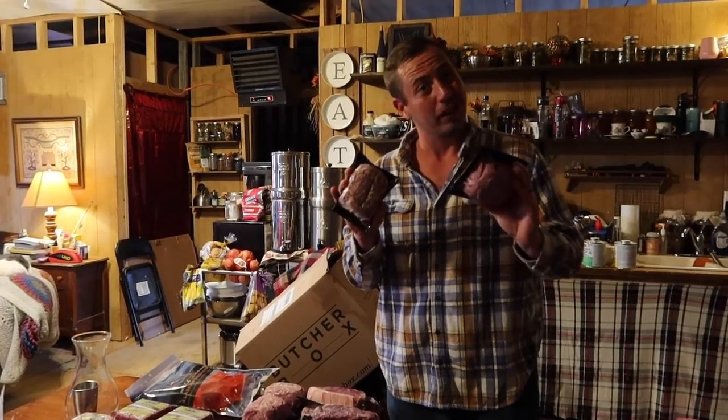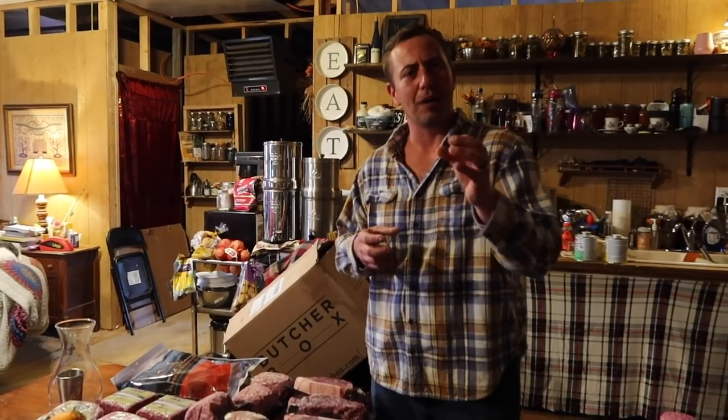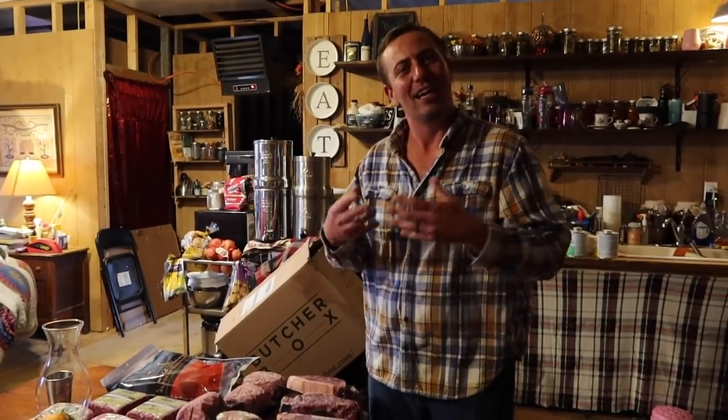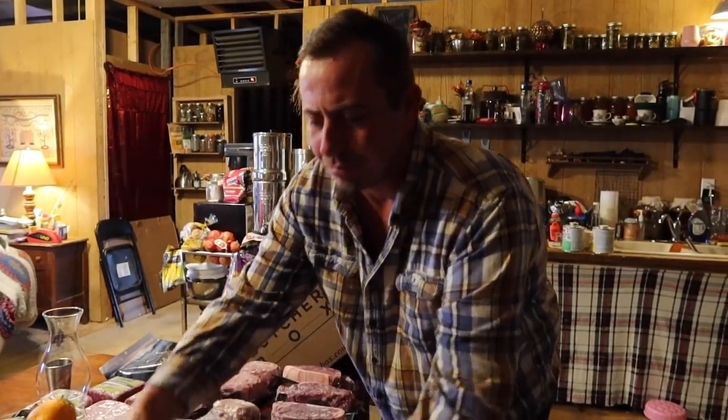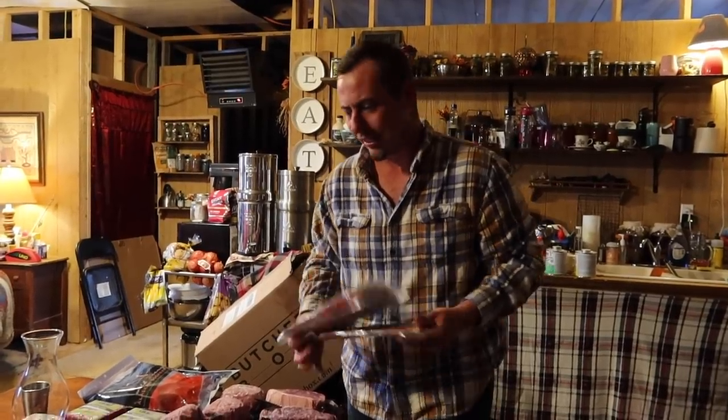We also got a breakfast bundle — four one-pound packages of ground sausage. One funny thing: when you buy sausage patties at a store, have you noticed how the meat is really dark? Well, pork shouldn't look like that. Think about pork chops and pork loin — actual ground pork from a legit farm pig is a lighter color and it's so flavorful. The breakfast bundle also comes with three packs of bacon — delicious and fantastic.